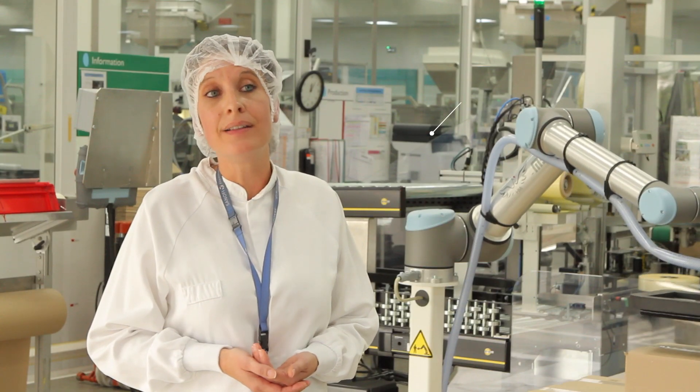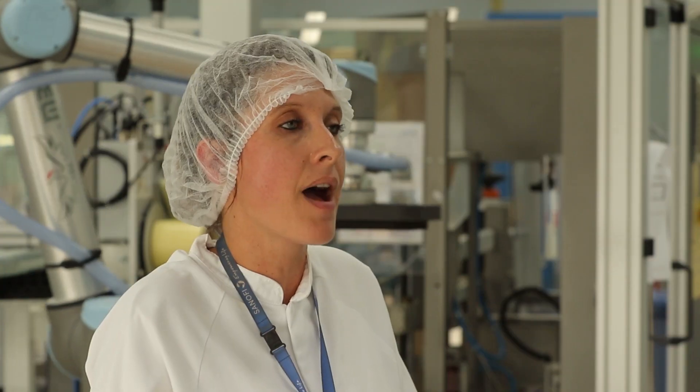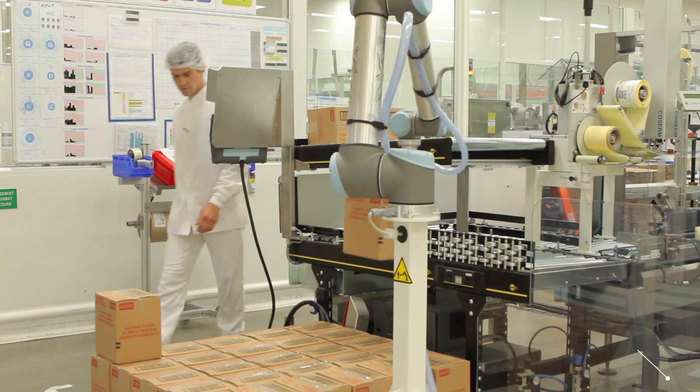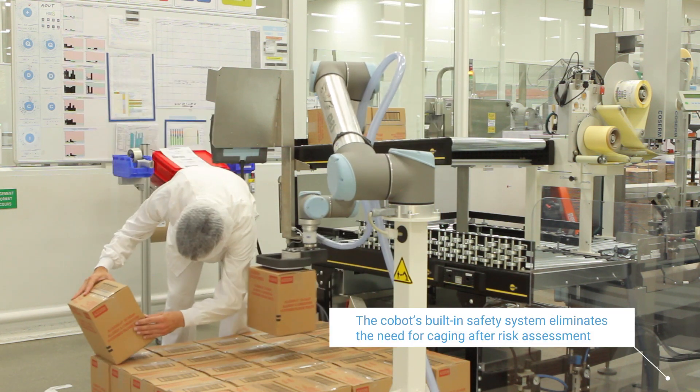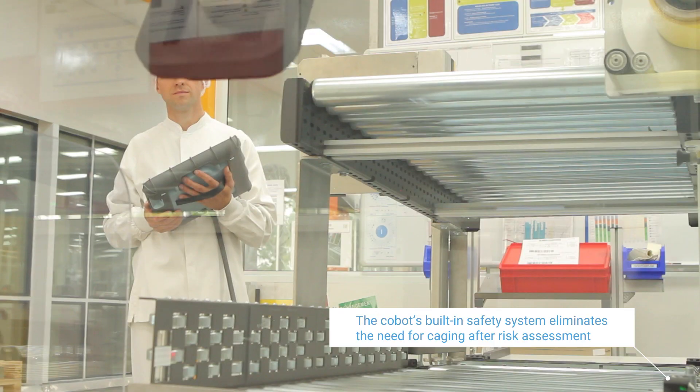The discovery day allowed us to take a look at the robot and realize that it was a good collaborator. Because as the cobot approaches, if it ever touches us or bumps into us, the cobot stops immediately.